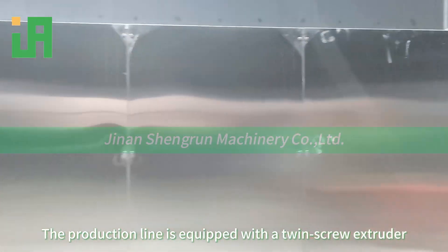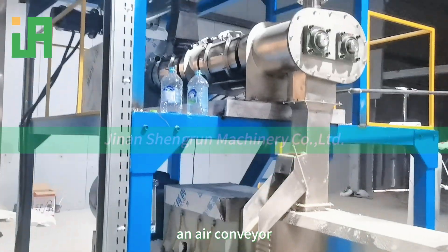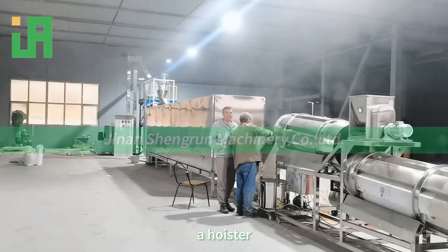The production line is equipped with a twin-screw extruder, an air conveyor, a dryer, a flavoring line, and a hoister.